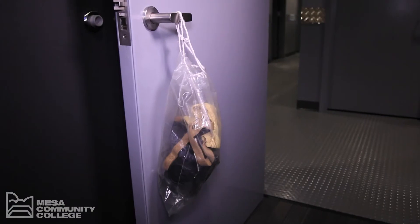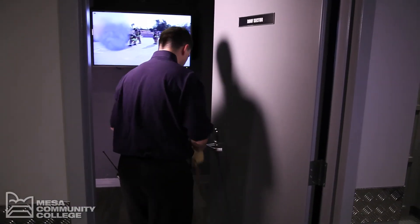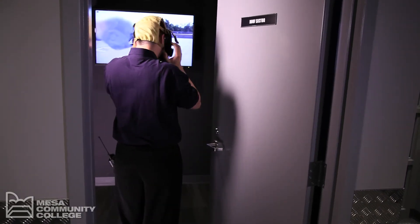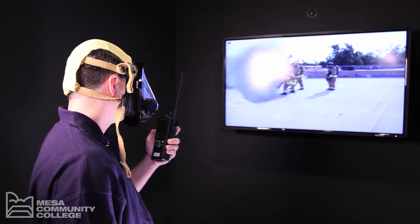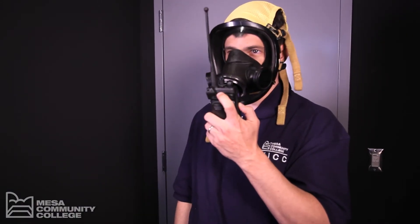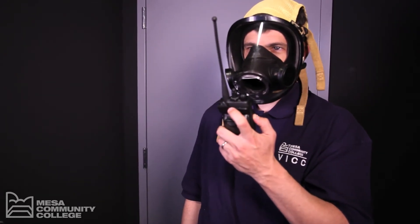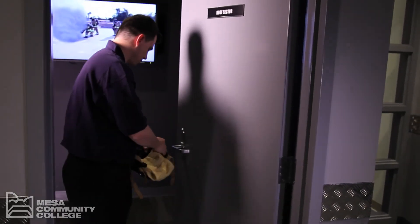There are eight sector rooms. If you are assigned to a sector, you will receive a portable radio for communication. You will report to the staging area, and once on the scene, report by radio. You will then be assigned to a sector room. There will be an SCBA facepiece hanging from the door — if your task requires it, don the facepiece. You will see various pictures that match your task, moving you through your assigned area. While in each sector, you need to operate as you would in the field — PCAN reports, PARS, and anything else you would communicate in the field.